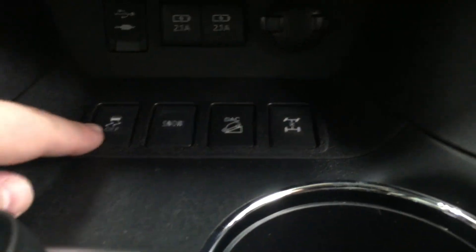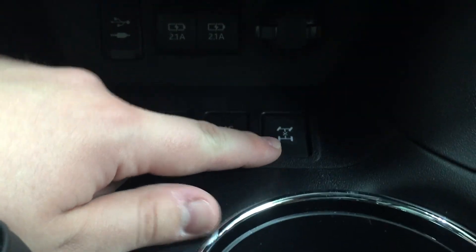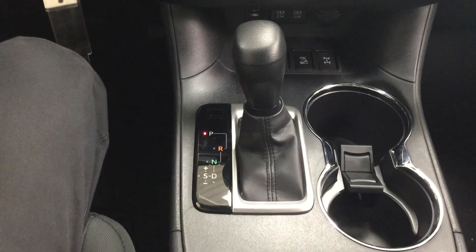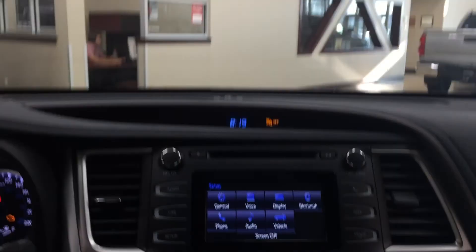Underneath you'll find your traction control on and off, as well as your snow mode, downhill assist control, and your all-wheel drive lock, including your USB and auxiliary with your power outlet. It's mated to an eight-speed automatic transmission. Taking a look at the very top, you're going to find your sunglass case holder for those bright driving days, and you also have an additional mirror on the inside just so you can keep an eye on the kids while you're driving.